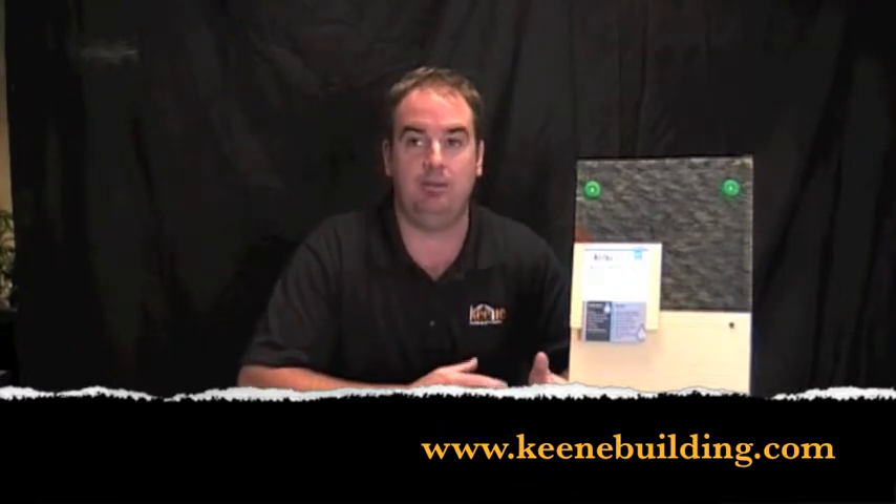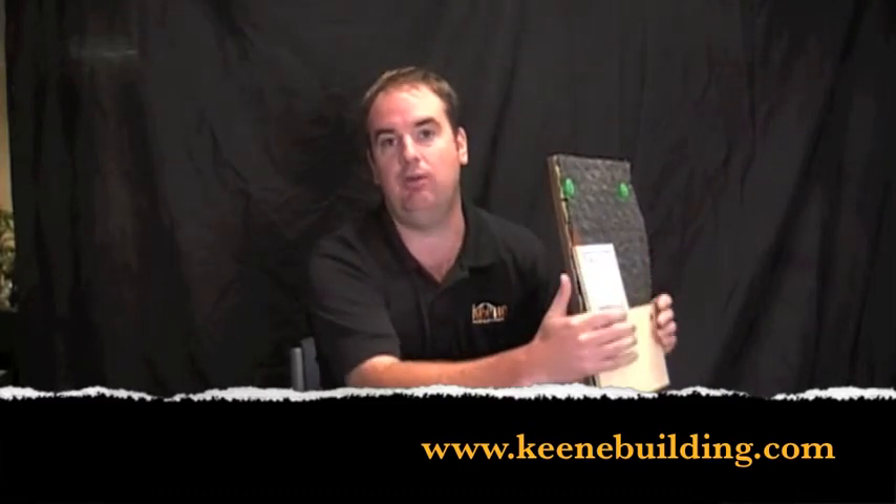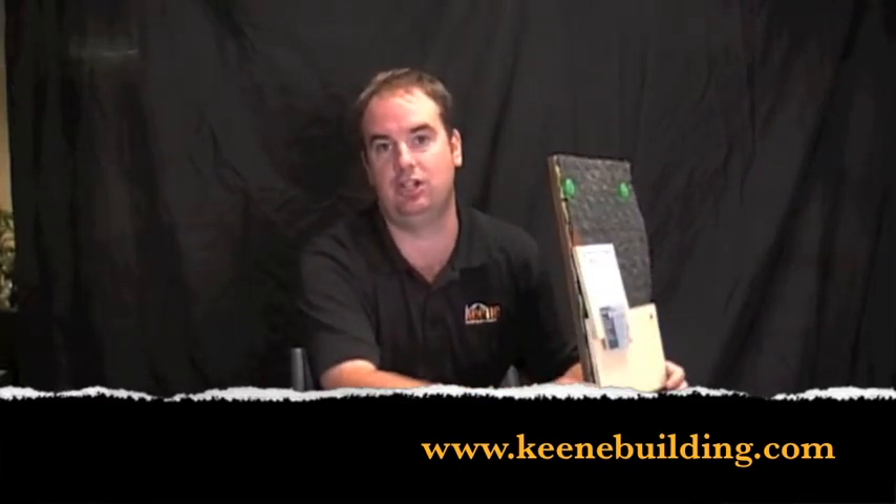How do you reduce that problem? It's by rain screen. By incorporating Keene drywall rain screen in between the wood siding or cedar shingles and the weather resistant barrier, it's going to keep a quarter of an inch of air space so that ventilation can occur in the wall system, drying out your wall without reducing the energy efficiency of the structure.